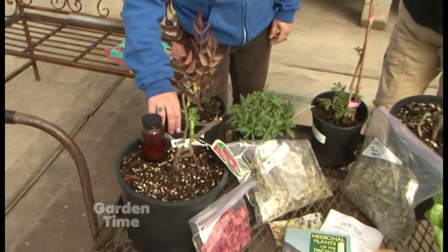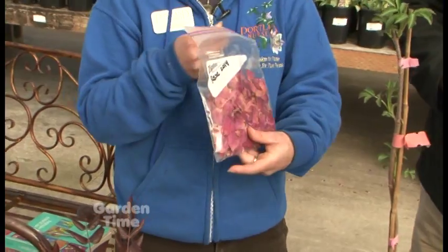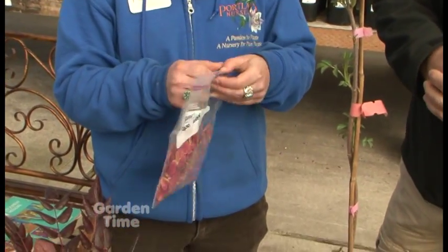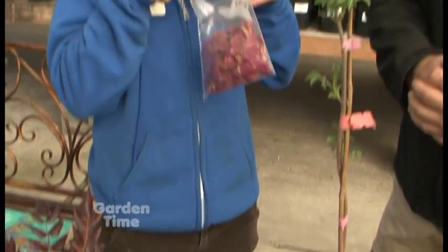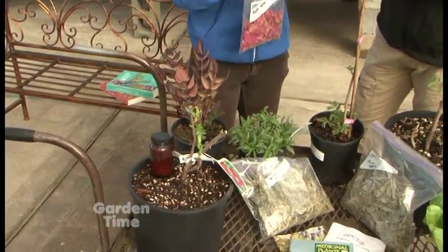It's leafing out right now at this time of year. I harvest a couple things off of it. One is the rose petals — I pick them as they open up and put them in tea. It's really delightful and good for the heart and opening.